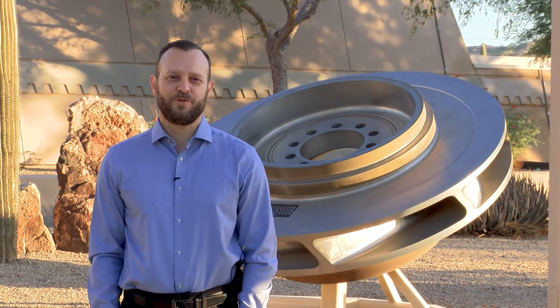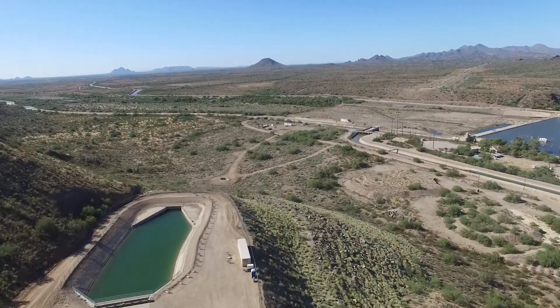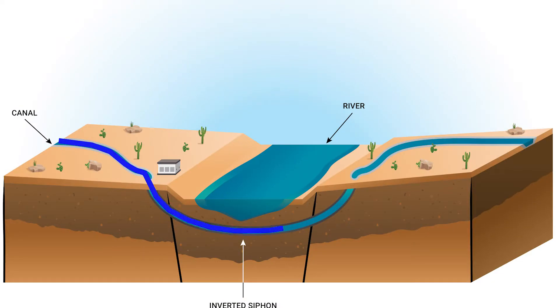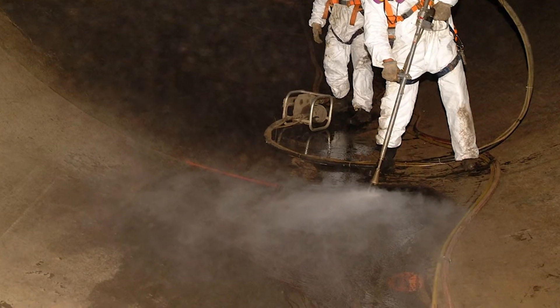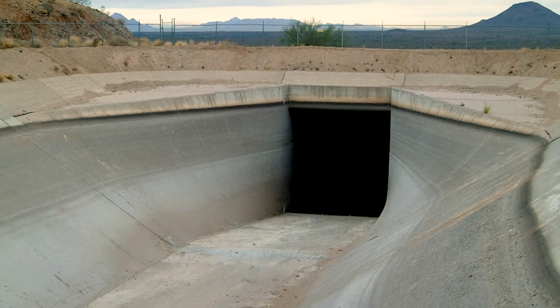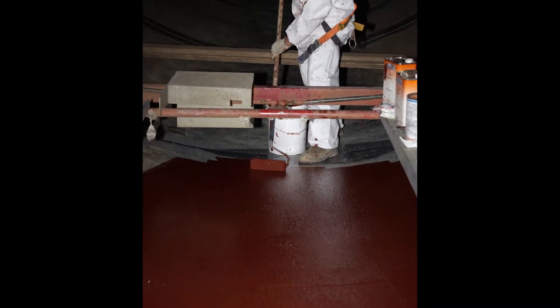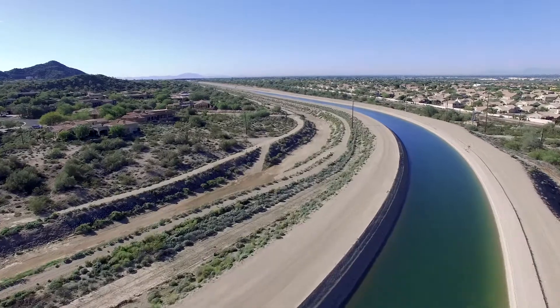Starting this October 30th, we're going to be working on the Salt River siphon. This large diameter pipe takes water from the canal underneath the Salt River. The work we're going to be performing is to replace the interior coating. The work requires us to drain part of the canal and the siphon itself. The new coating protects the pipe from erosion and corrosion, which ensures the reliability of water deliveries to our customers.